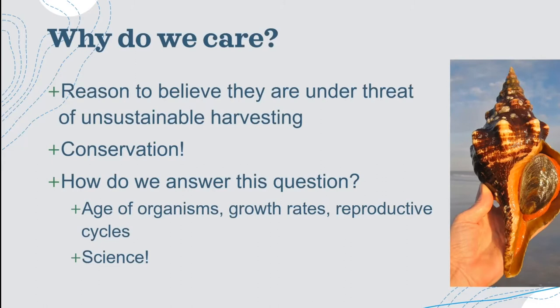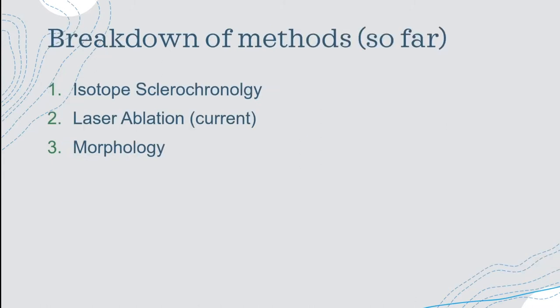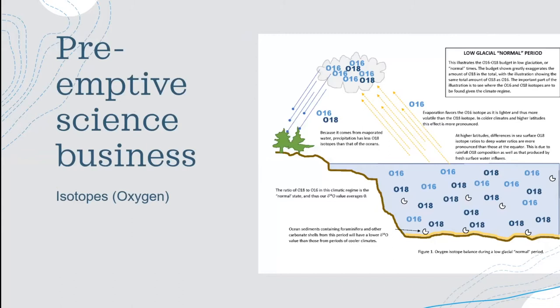Life history traits include how old the organisms usually live, how fast they grow, what age they reach maturity and sexual maturity, and things like whether horse conchs have ten offspring every six months or one offspring their whole life. All these are really important when making conservation decisions for these animals. We used science to understand the age of these organisms, and before I go into the methods in depth, I want to explain some of the scientific assumptions we used in order to apply those methods.